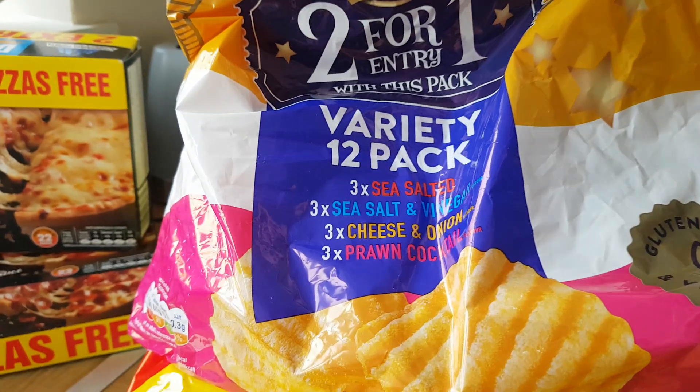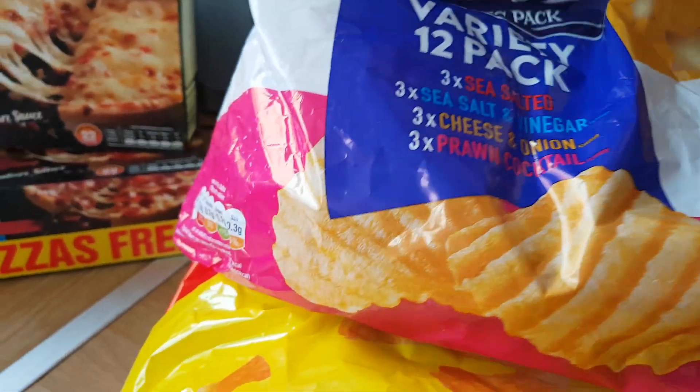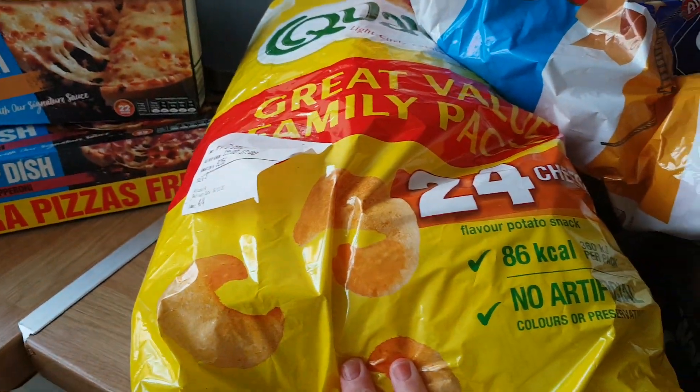These are like £3 — how many do you get in there? Oh, £12 worth. My favourite are the cheese and onion, love that. And some Quavers — they were like £3 as well.